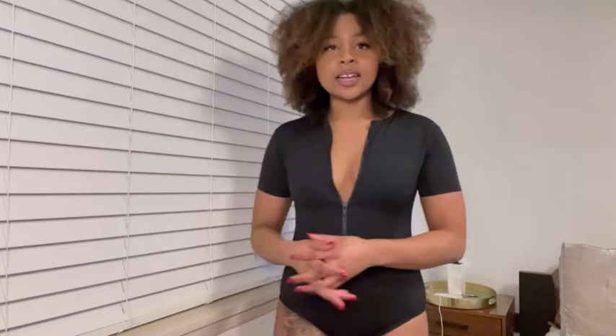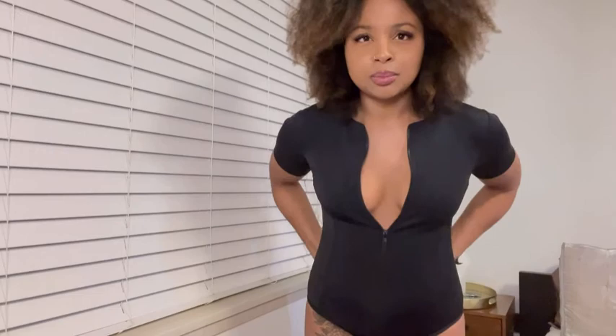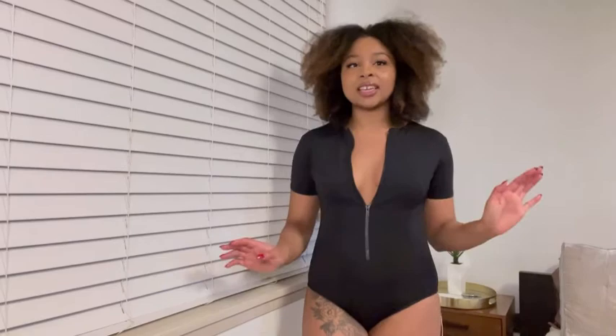Next item is this scuba zip-up swimsuit, also from Pretty Little Thing. I got it in a size medium. I got this because my friends were talking about doing jet skiing while we were there and I thought this would be good for that. It has a zip-up — you can zip it all the way up or have it down a little. This is the scuba swimsuit, I think it's super cute. It has pretty good coverage in the back — all my cheeks aren't hanging out, so that's good.